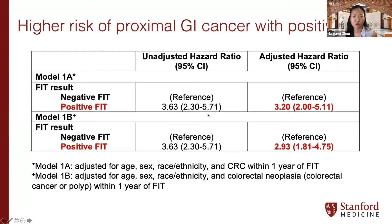For our primary analysis, we performed Cox proportional hazards models to investigate the association between having a positive FIT and developing a proximal GI cancer within three years. Adjusting for age, sex, race/ethnicity, and presence of colon cancer within a year, the adjusted hazard ratio for developing an upper GI cancer in positive FIT patients was 3.2 — statistically significant with a 95% confidence interval of 2 to 5. Adjusting instead for presence of colorectal neoplasia (either colon cancer or polyp), the adjusted hazard ratio was slightly attenuated but still significant at 2.9.